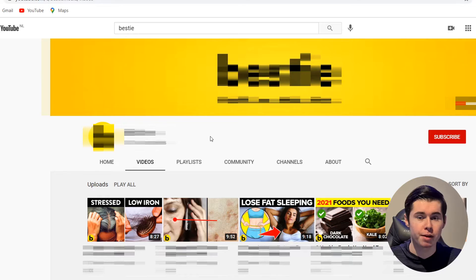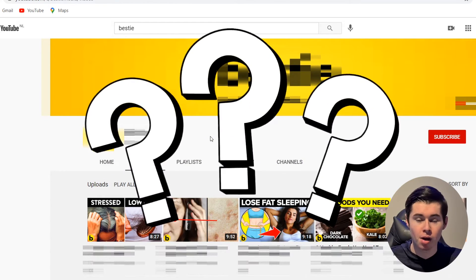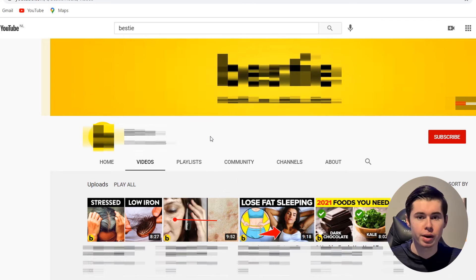This YouTube Cash Cow channel is making $50,000 per month on YouTube without showing themselves in the video. If you want to learn how these guys are making money on YouTube without showing their face, then this is going to be a great video. I'm going to reveal the channel, show you roughly how much money they're making every single month, and then break down how they're doing it.